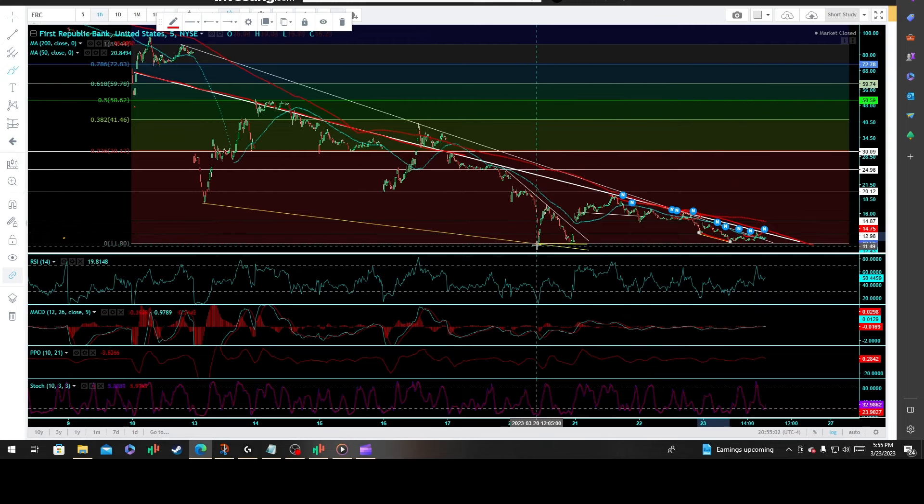Coming off this huge steep divergent high, we sort of called the bottom and ended up breaking out of this key inflection point, which was this primary symmetrical triangle. We bounced off that support level and ended up putting in a neckline.